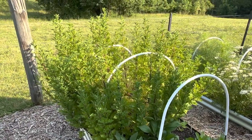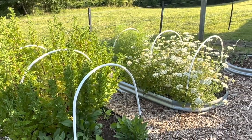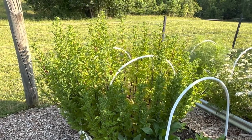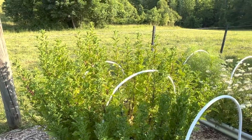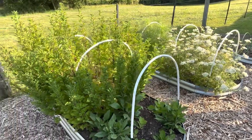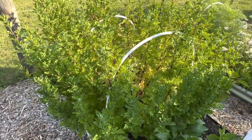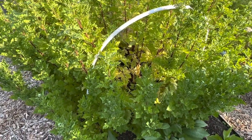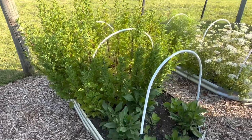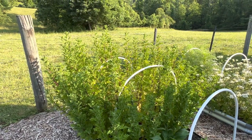Behind that is Virgo feverfew, and this variety gets really tall. All the hoops you're seeing are from when the plants were small — I had hoops with bird netting over them so bunnies wouldn't munch down my babies. I also had the hoops ready in case I needed frost cloth, though I didn't. Looking at the interior of the feverfew, I can see a little yellow, which I think might be from too much water. Both the rudbeckia and the feverfew like it a little drier, so I'll be sure not to overwater. That bed is getting ready to bloom.